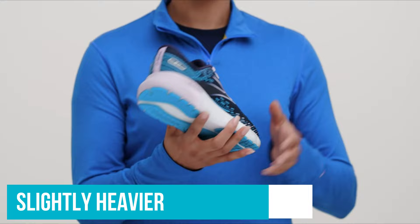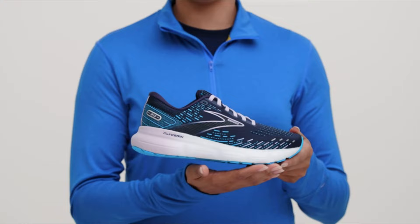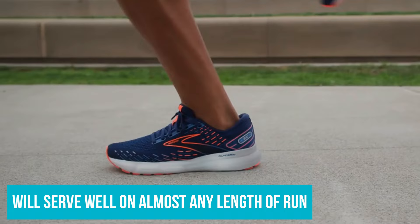On the flip side of all this cushy comfort is a less responsive and slightly heavier shoe, although it still falls near the middle of the group in both metrics. During testing, we never felt like the weight held us back and the level of responsiveness was enough to make us feel confident in every stride. While not perfect, the Glycerin 20 comes close and will serve you well on almost any length of run.